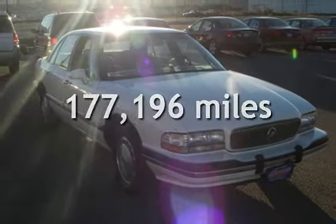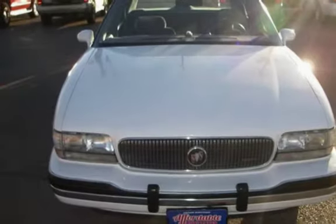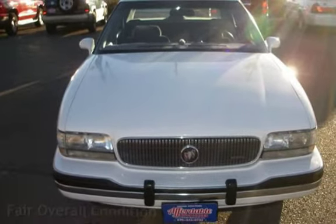This Buick has less than 178,000 miles on the odometer. This vehicle is in fair overall condition.